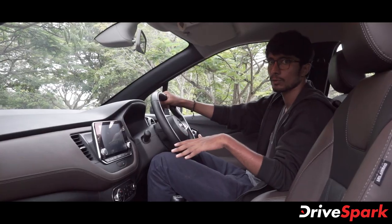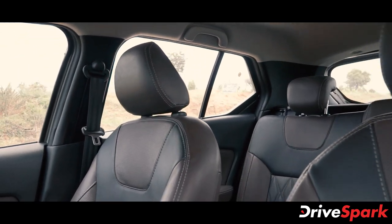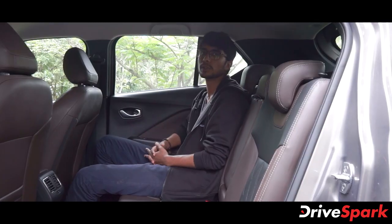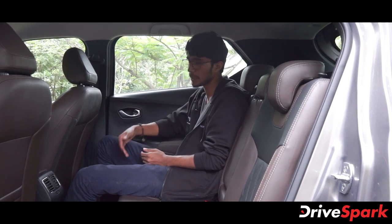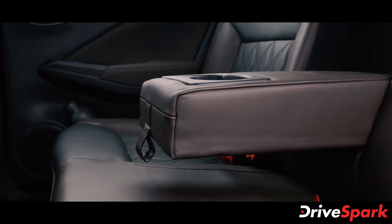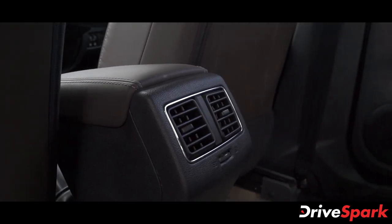The Nissan Kicks comes with a 6-speed manual gearbox and features a dual-tone color scheme in the cabin. The seats are comfortable, as are the rear seats. There is nice leg space and head space, along with a foldable armrest and a rear AC vent for rear passengers.